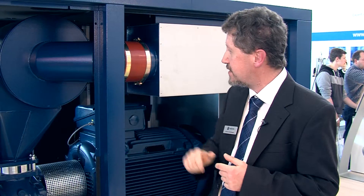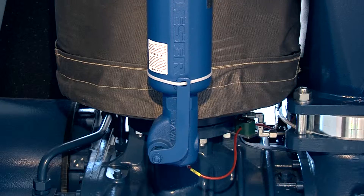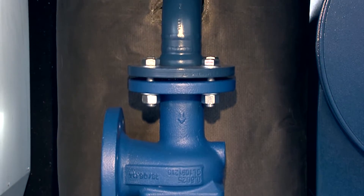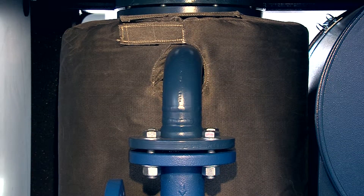Secondly, I would like to explain the silencer. We are using a reactive silencer so that there is no need to use absorption material. Absorption material tends to disintegrate and contaminate subsequent processes.